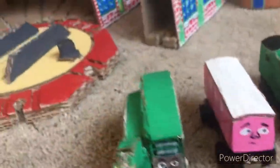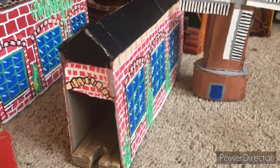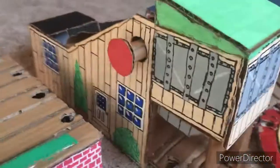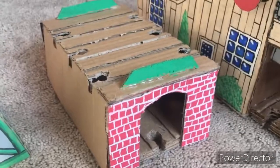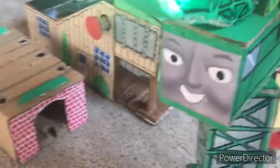Now, here are a lot of destinations I've made. Here's the Windmill. An updated Special Engine Shed. The Completed Roundhouse. Custom Coal Loader. Henry's Tunnel. And Cranky.